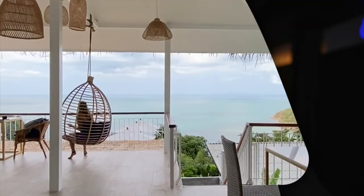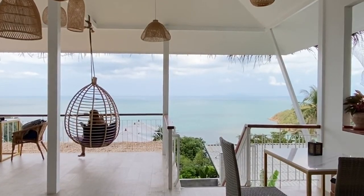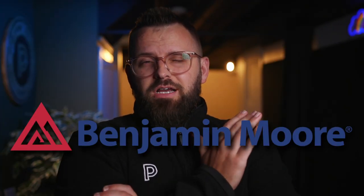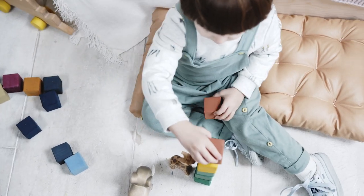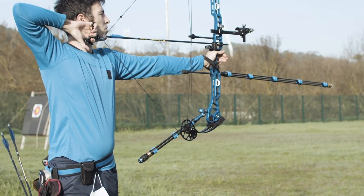Rattan is everywhere these days, at least when it comes to the material used in furniture. But what about the paint color called Rattan? That's what I have for you today in this video. It's by Benjamin Moore, and if you're looking for a fairly rich warm color to build a color palette off of, that's exactly what I aim to do today.